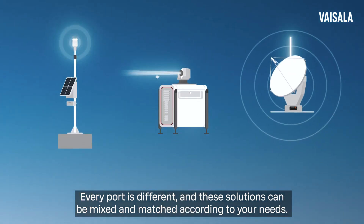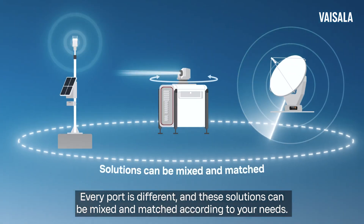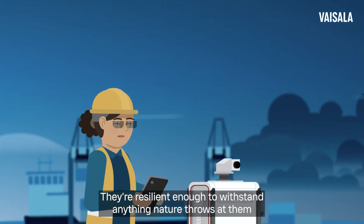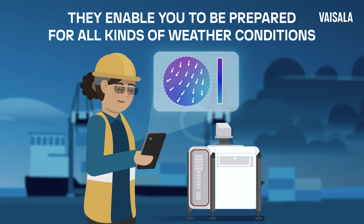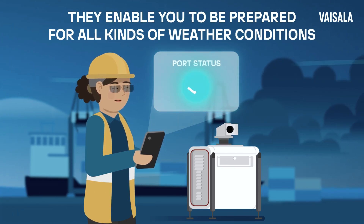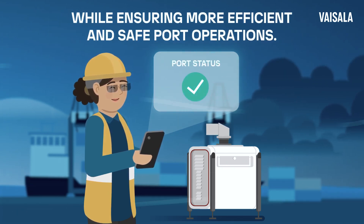Every port is different, and these solutions can be mixed and matched according to your needs. They're resilient enough to withstand anything nature throws at them, and they enable you to be prepared for all kinds of weather conditions, while ensuring more efficient and safe port operations.